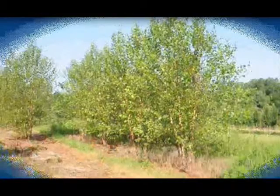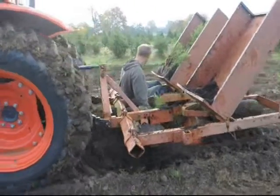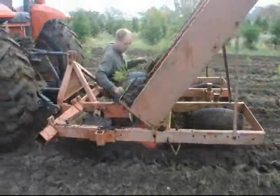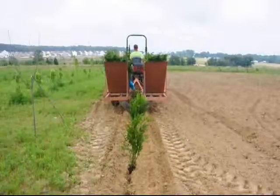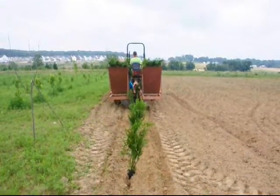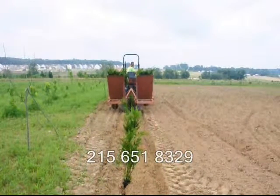At Highland Hill Farm, we sell transplants and seedlings. If you need to have them planted, we have a tree planter that you can lease on a daily basis. This tree planter is available at our Fountainville, PA location. Just give us a call at 215-651-8329 for all your tree and shrub needs. Thank you.